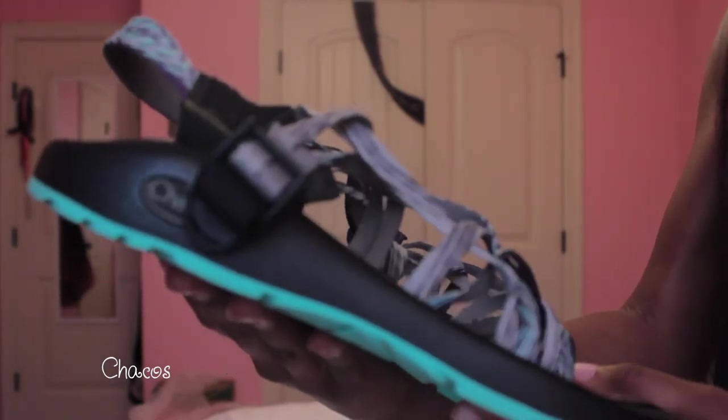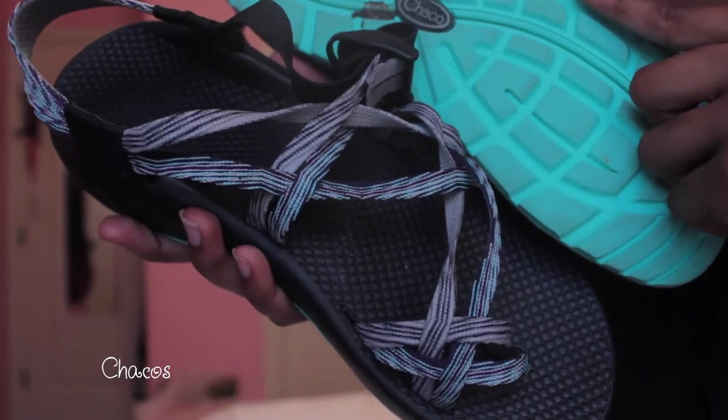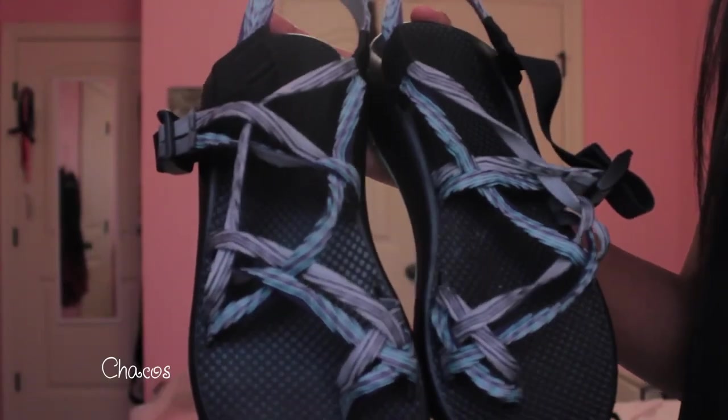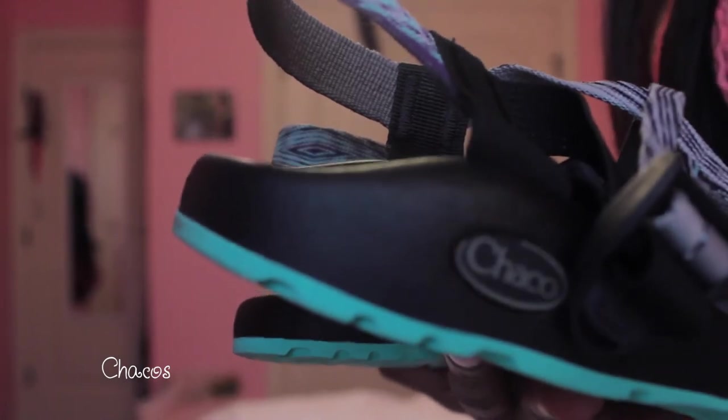Last but definitely not least are my Chacos. I know everyone seems to hate Chacos, but I've been eyeballing these for so long. I debated between black or this color, but I went with this fun color because Chacos will really go with anything. I got the double-strap version — the bottom is blue and I love how the strap weaves in and out. All my friends and my boyfriend hate them, but I am all about Chacos. They are so comfortable and I'll be wearing them to campus every day.